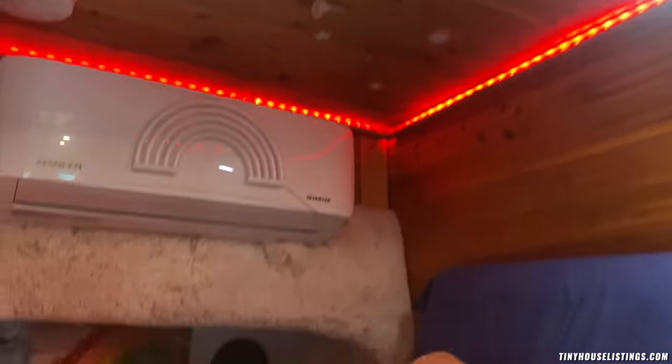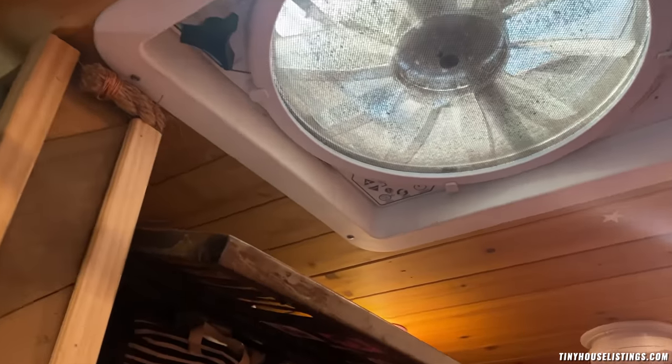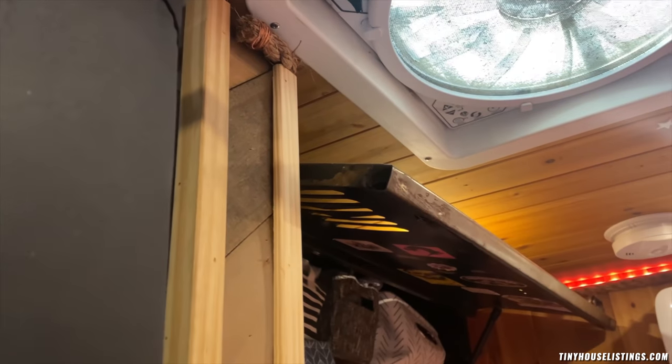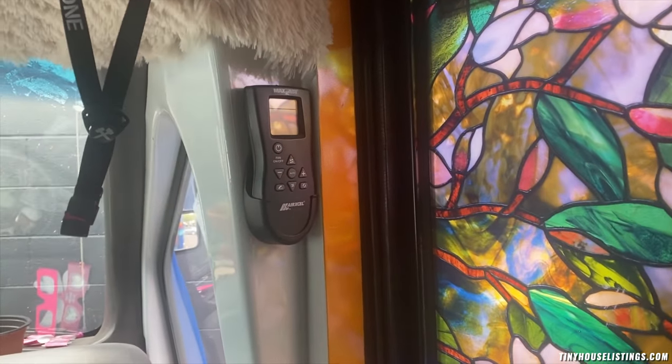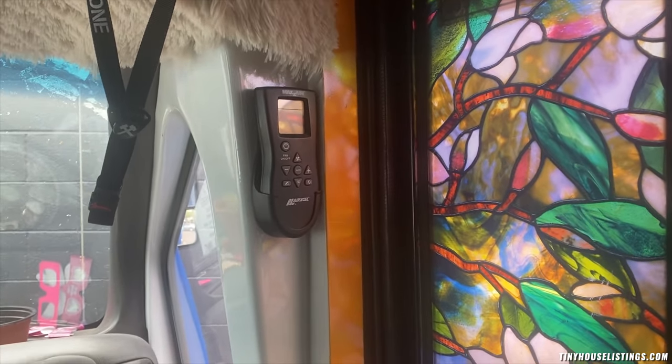There's a little reading light in the bed. And there's the MaxAir fan, of course — it blows in, sucks air out, 10 speeds, and it's really great for cooking. The remote for the MaxAir fan is mounted right there for easy access when you first come into the bus.